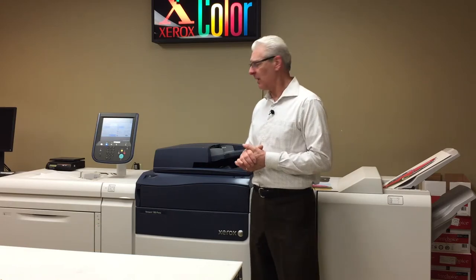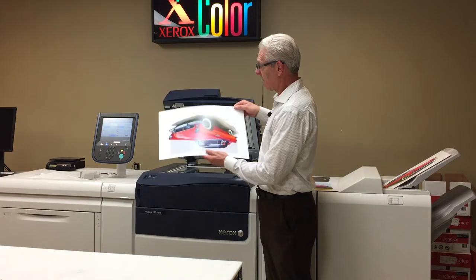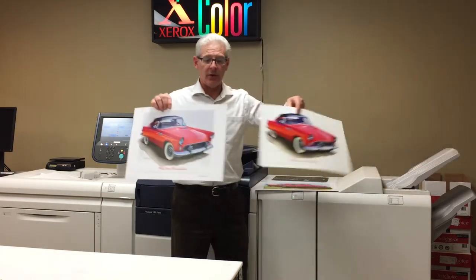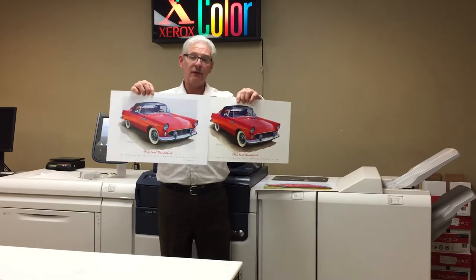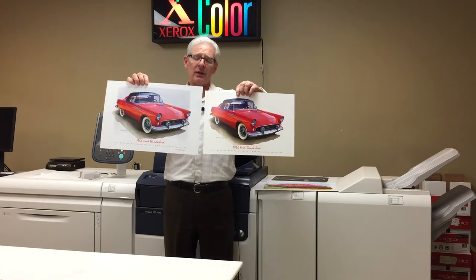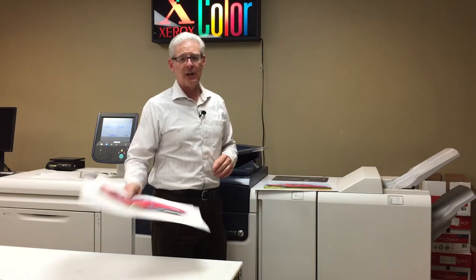I'll do a little quick demo here. I just did one — my very favourite car, the '56 Thunderbird. I'll show you the original and the colour copy. They're not identical, but as you can see, very very good. That's a copy of a copy of course, and you can see the quality is amazing, and when it comes to documents it's very good.